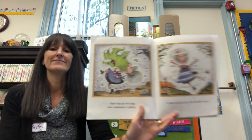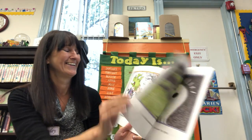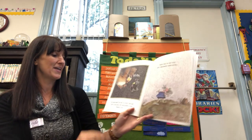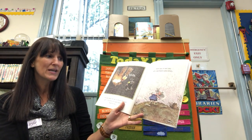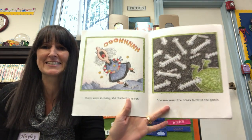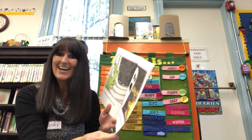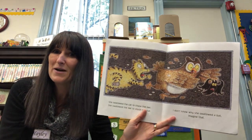There was an old lady who swallowed a goblin — it made her so dizzy she started to spin! She swallowed the goblin to scare the ghost, she swallowed the ghost to catch the cat, she swallowed the cat to chase the owl, she swallowed the owl to shush the bat. I don't know why she swallowed the bat — imagine that. There was an old lady who swallowed some bones. Oh, there were so many she started to moan! She swallowed the bones to rattle the goblin, she swallowed the goblin to scare the ghost, she swallowed the ghost to catch the cat, she swallowed the cat to chase the owl, she swallowed the owl to shush the bat. I don't know why she swallowed the bat — imagine that.